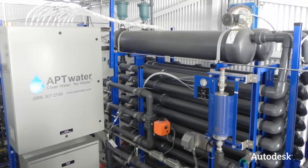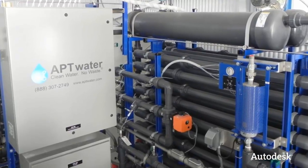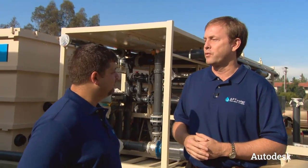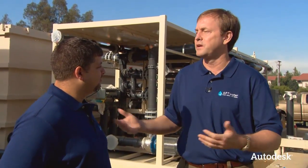So digital prototyping is helping not only design but also potentially positioning and marketing your product. Exactly. It's a wonderful way to show a client what they can expect before we've actually even done any work on their site. David, thanks so much for your time this morning. I really appreciate you explaining what you guys are doing here at Rancho Cucamonga. I look forward to working with the rest of your team. Thank you.